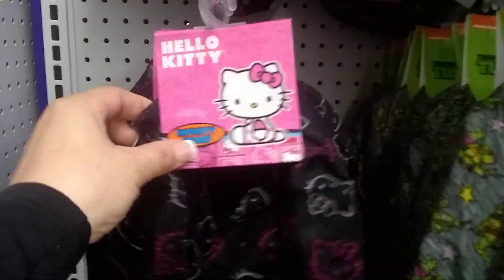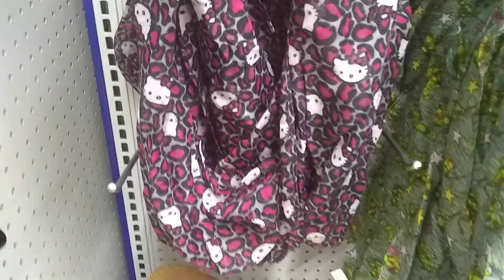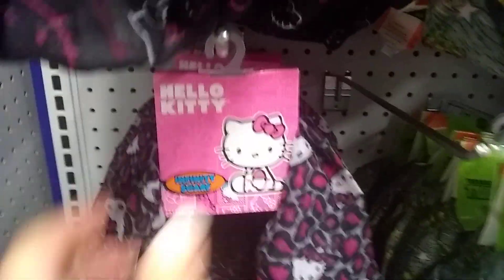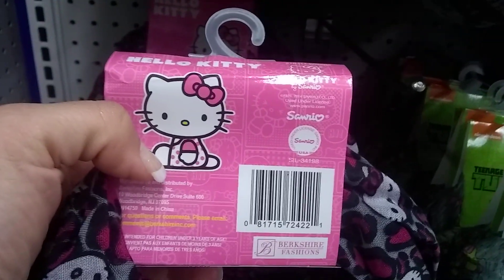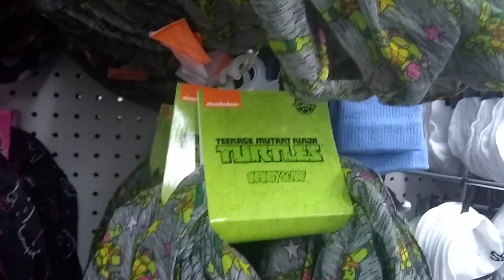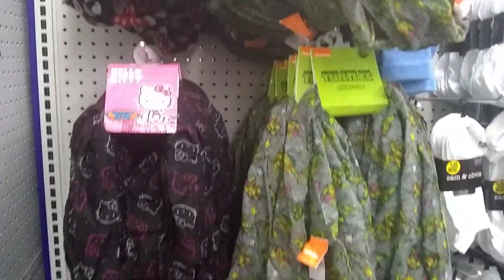Hello everyone, guess what I found — Hello Kitty scarves! I found it in this print, and then I found Minnie. You guys know I love Disneyland. And then I found it in this awesome print and leopard black pink — come on, everyone, you all know those are my colors. Sanrio, it's authentic. They also have Ninja Turtles. I'm sorry my camera is out of focus, but I'm one happy camper.